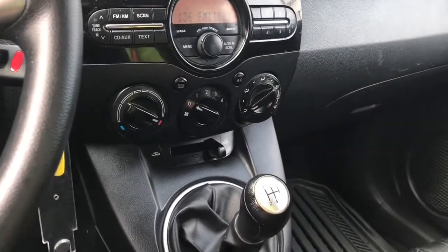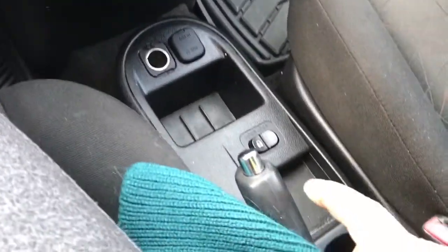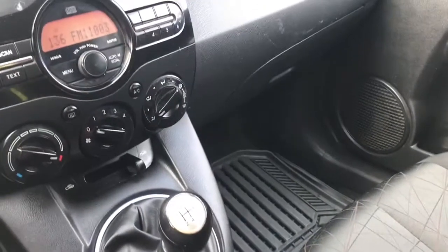You have a manual 5-speed transmission. Below that you've got your 12-volt outlet, locks, emergency brake right beside you, and a couple of cup holders. Off to the side is your glove compartment.